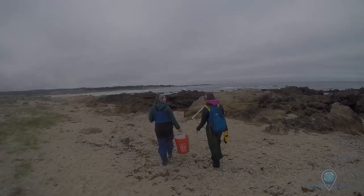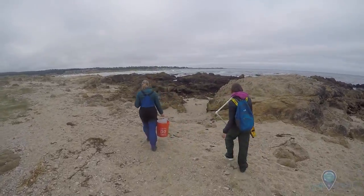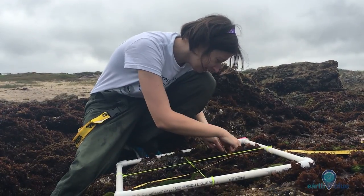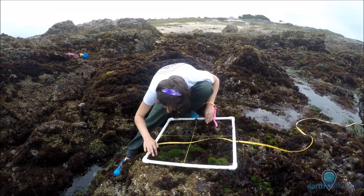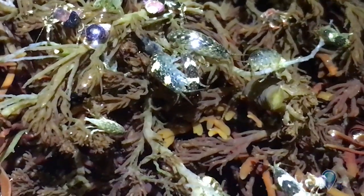My research broadly focuses on the interaction between climate change and the natural variability of coastal marine ecosystems. Because environmental conditions in these locations are so stressful, it's important to understand how climate change will affect the organisms that live there.